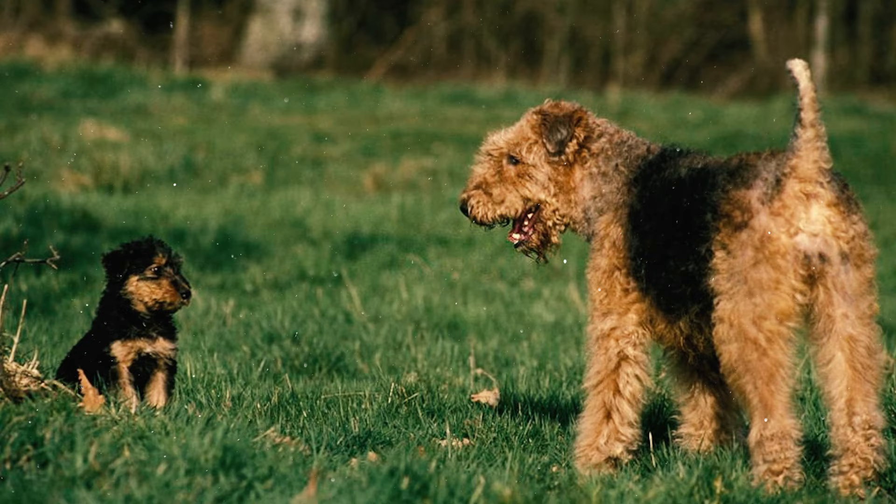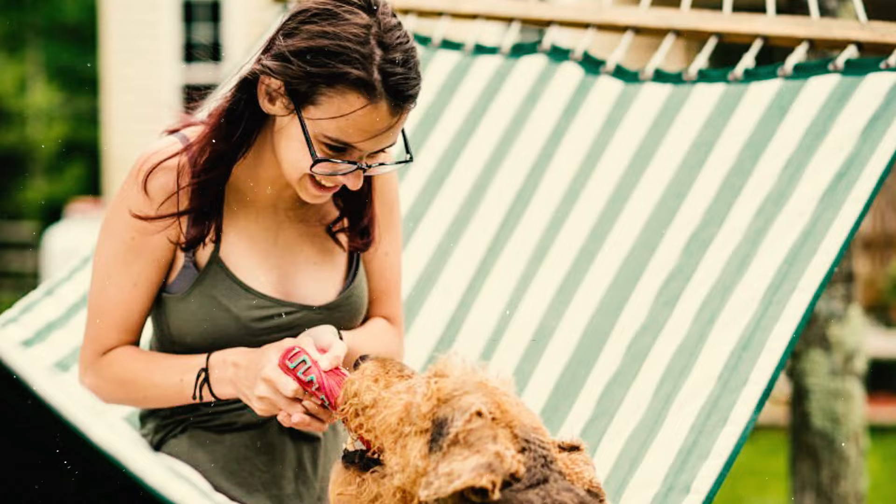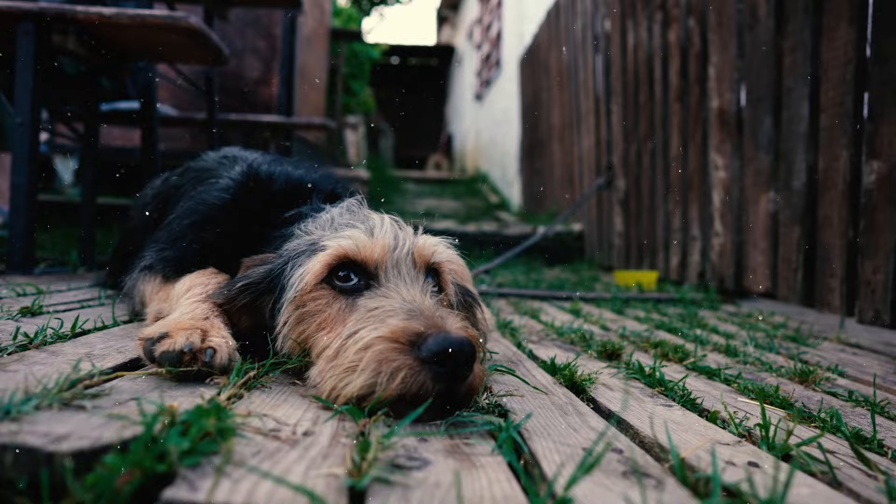Staying true to their terrier heritage, Airedales can display a strong sense of independence and occasional stubbornness, sometimes ignoring commands altogether. They may choose to follow a command only if it aligns with their interest.